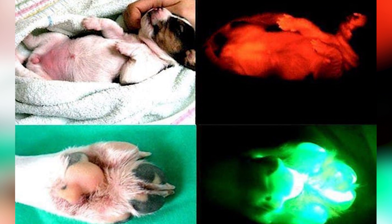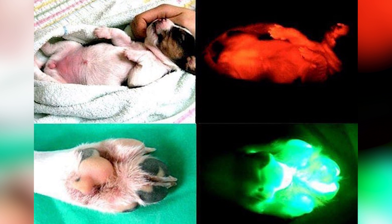The gene to glow in UV doesn't naturally occur in dogs — they got the gene from sea anemones. Ruppy was created by cloning fibroblast cells that express a rare fluorescent gene produced by sea anemones.